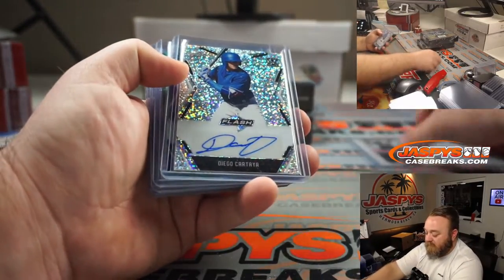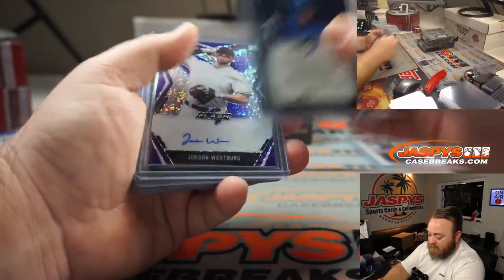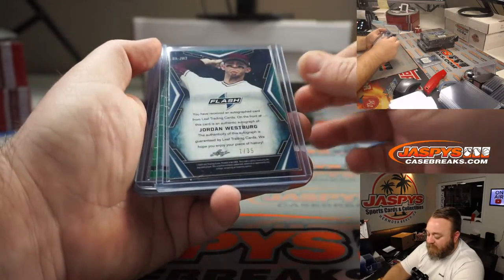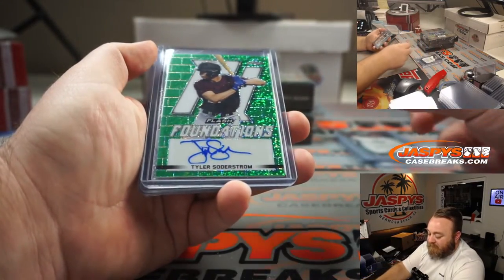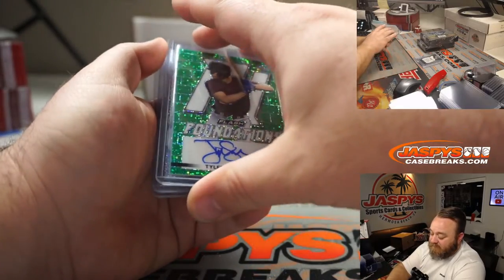Diego Cartaya, big prospect for the Dodgers. Jordan Westberg — that is Orioles Purple, 7 out of 35. Tyler Soderstrom, big prospect for the A's — Green Flash Foundations autograph, 22 out of 25.